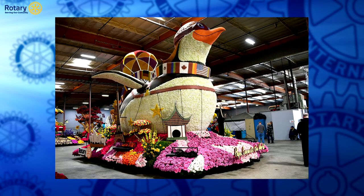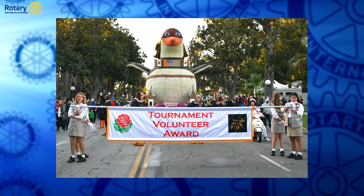This is the finished product right after judging — you can see how that float came together from beginning to end. One of the big advantages we had this year, and the reason we had substantial media coverage, is because we were awarded the Tournament Volunteer Award — for a float under 35 feet that best depicts with floral presentation the theme of the Power of Hope. And that's why we got that award.